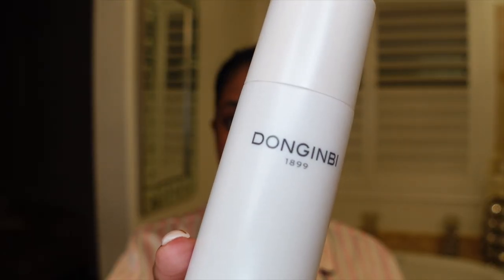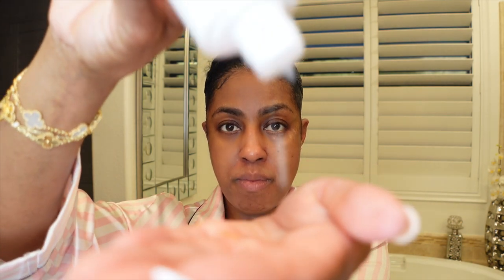Softener EX — you put this on your hands, rub it in. It's like a watery, milky consistency but not thick at all; it's very lightweight. Press this into your skin and allow it to sit for a few seconds. I love tapping my skin — tapping it in, tapping it there — working it into the skin.